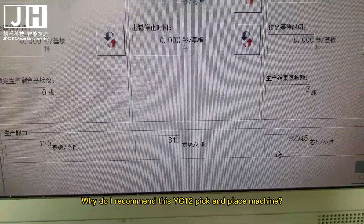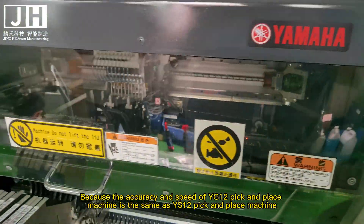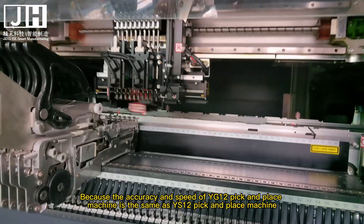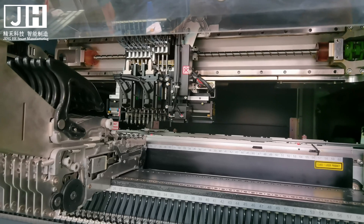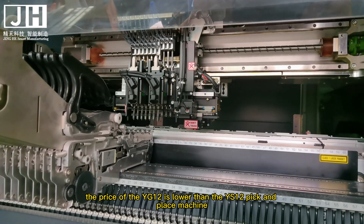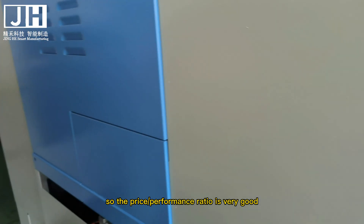Why do I recommend this YG-12 pick and place machine? Because the accuracy and speed of the YG-12 is the same as the YS-12 pick and place machine. However, the price of the YG-12 is lower than the YS-12, so the price-to-performance ratio is very good.